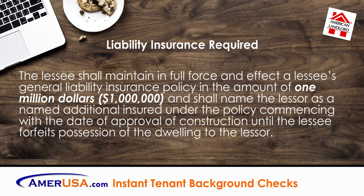Liability Insurance Required: The lessee shall maintain in full force and effect a lessee's general liability insurance policy in the amount of $1,000,000 and shall name the lessor as a named additional insured under the policy, commencing with the date of approval of construction until the lessee forfeits possession of the dwelling to the lessor.